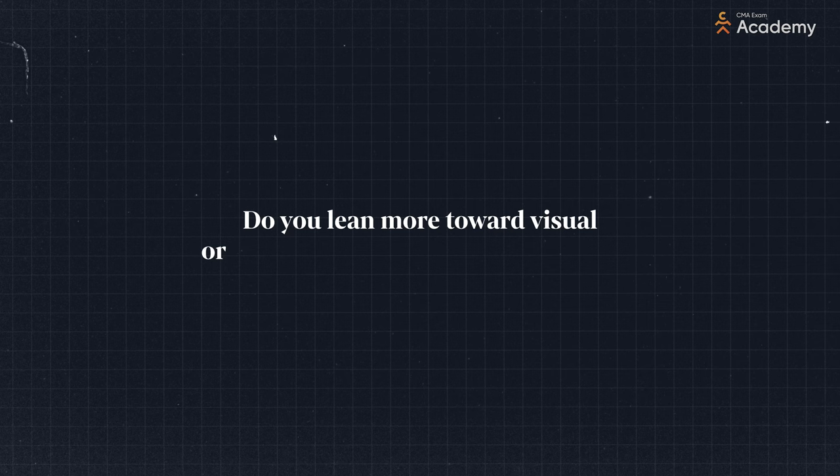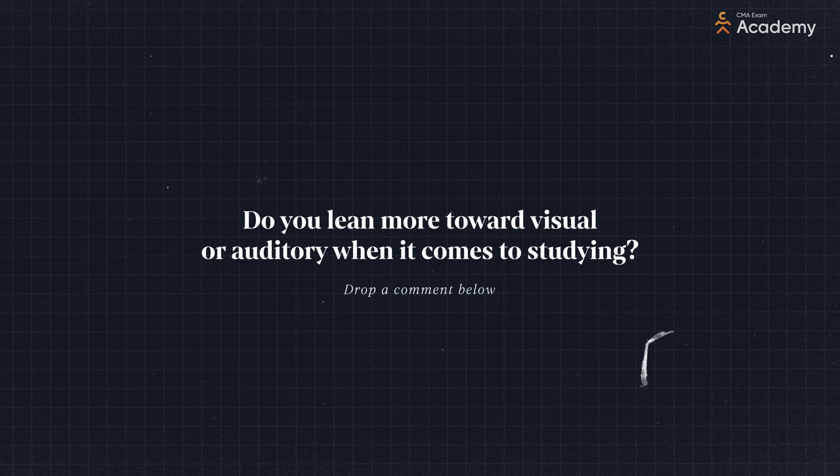I'll dive into the third type of learner in a minute, but let's pause here for a second. Do you lean more toward visual or auditory when it comes to studying? It's important to consider which works best for you. Let me know in the comments so we can chat about it.